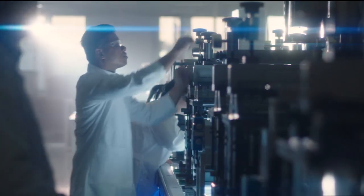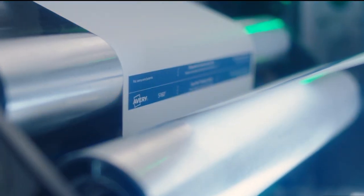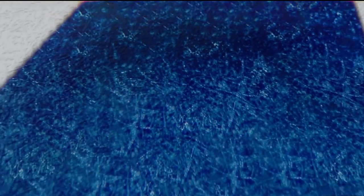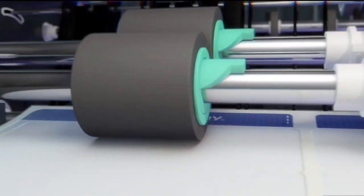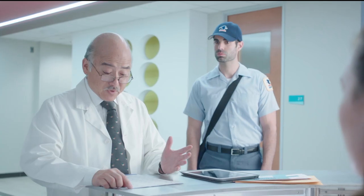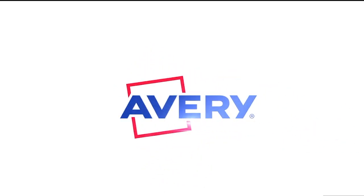Avery labels are rigorously tested to the highest standards and are engineered to perform. You can't risk misalignment and printer jams when your business is on the line. With SureFeed technology, Avery labels give you a perfect feed with unmatched precision every time you print. So say goodbye to misalignment. That's alignment I can respect. Avery, with SureFeed technology. What's behind your label?